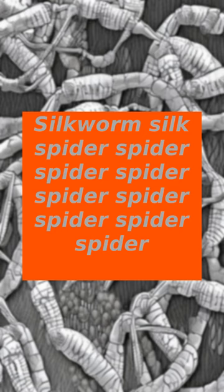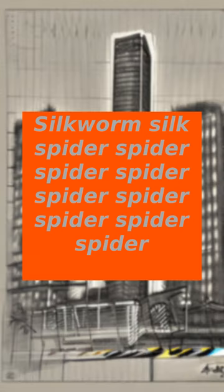Hello. Genetically modified silkworms have succeeded in making a silk fiber stronger than Kevlar and bulletproof vests. Not only could the product save lives and have a host of industrial uses, but it could also be more environmentally friendly than existing manufacturing techniques for high-strength fabrics.